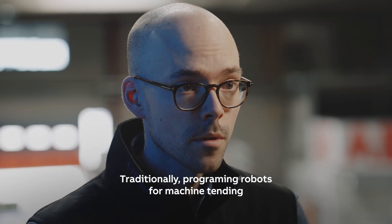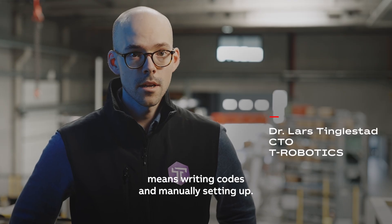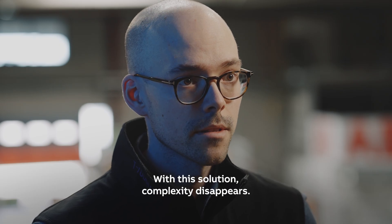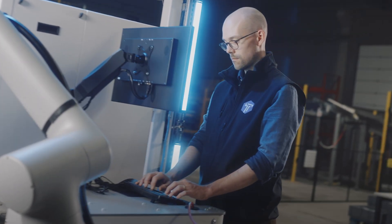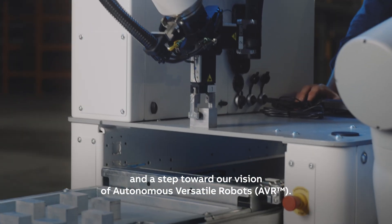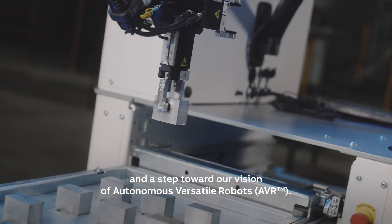Traditionally, programming robots for machine-tending means writing code and manually setting up. With this solution, the complexity disappears. This is a practical example of how AI can simplify robotics and a step towards our vision of autonomous, versatile robots.